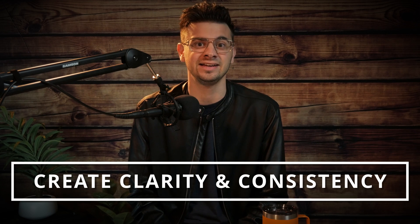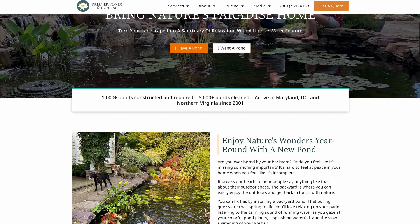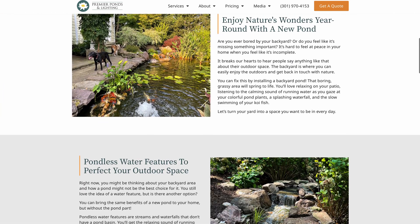We are halfway home, and our fourth tip is going to be creating clarity and consistency across your website. There are three things that your website needs to accomplish. Number one, it needs to clearly define what your company does. It also has to allow users to easily navigate to the pages they are interested in. And number three, it cannot overwhelm them with a cluttered design. Your website should follow a simple theme and process that guides users throughout different pages on your website.